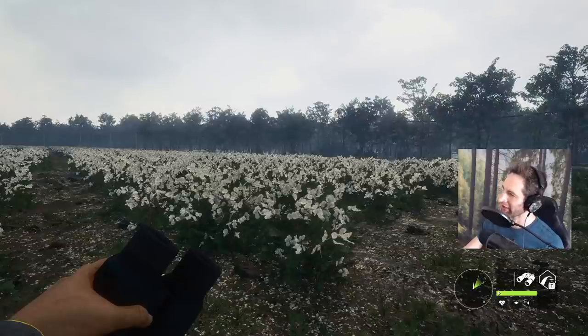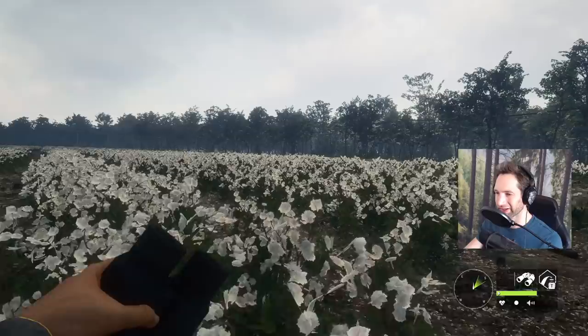Over the past few days, we've been having an absolute blast out here hunting on the Miship Acres map for alligator, whitetail, and quail. But along the way, we've seen some giant wild hogs out here as well.